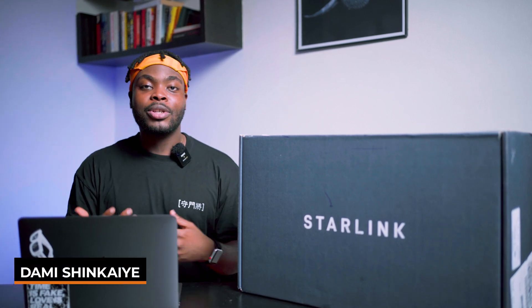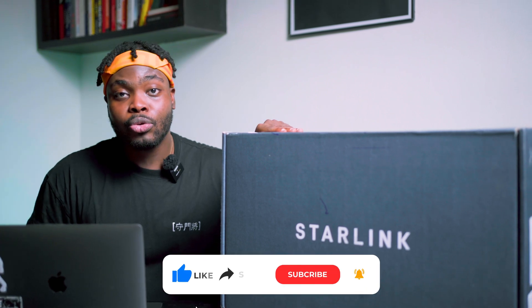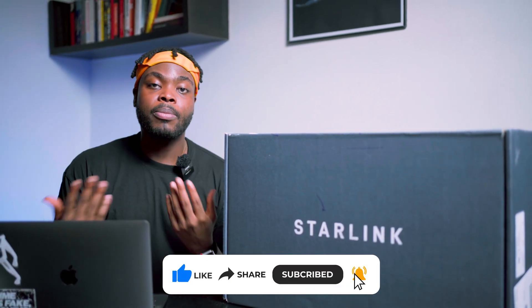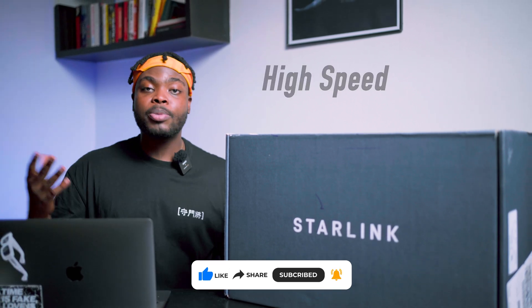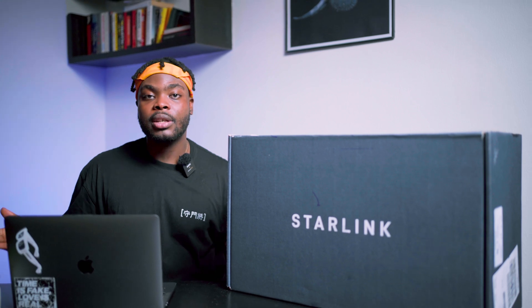Hi everyone, I'm Dami and thanks again for watching this video. Starlink recently became available in Nigeria. For those who don't know, Starlink is Elon Musk's ISP platform, whose main mission is to provide high-speed, low-latency internet to people around the world who currently don't have access.